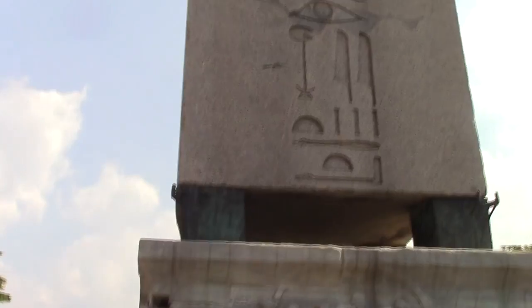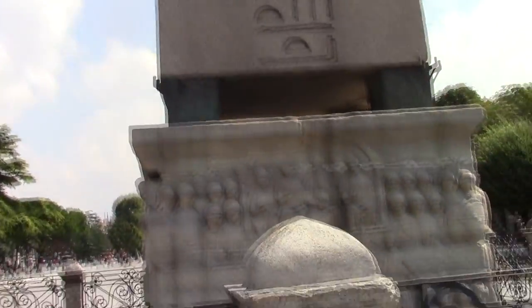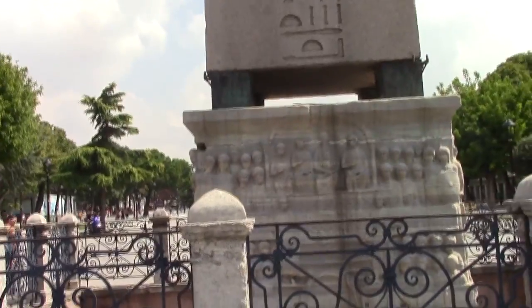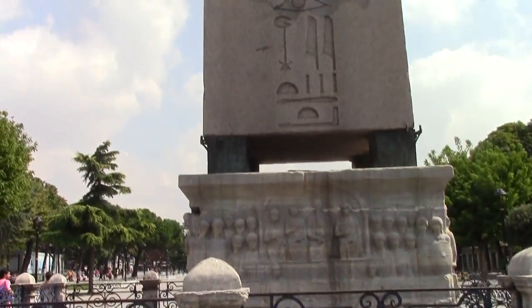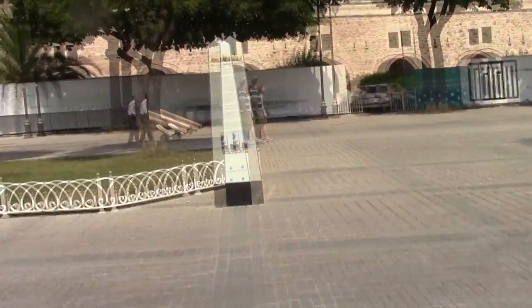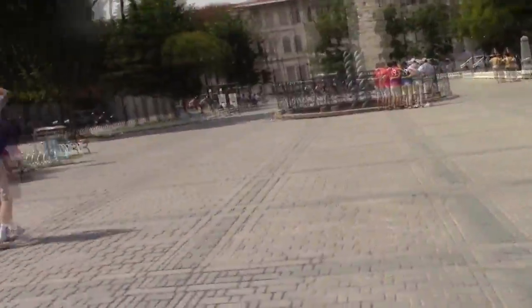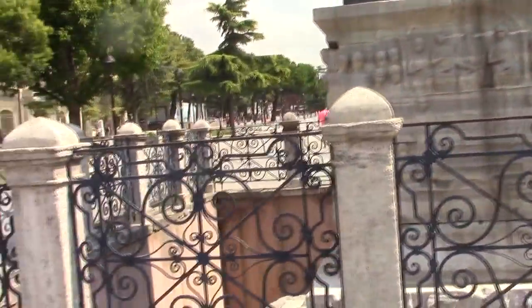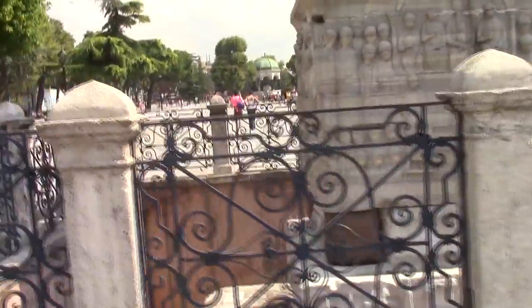It's really bright and sunny today, so I'm just not sure how much of this you're able to see. But this is right in the middle of the Hippodrome, here in Istanbul, Turkey. It feels like it's the center of the world, and really at one time it was, and we'll be talking a little bit more about that.